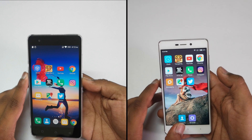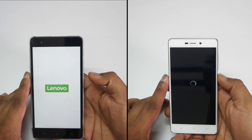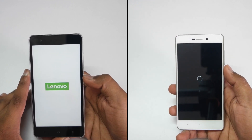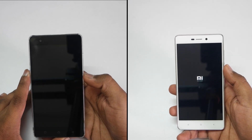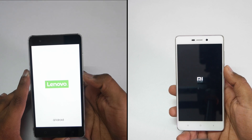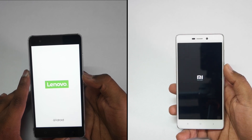The Redmi 3S Prime has completed the multitasking test. Now let's reboot both the devices and see which device will reboot first. That was the speed test and multitasking test comparison between both the devices. The price difference is to be noted and there are a few good things and bad things about both devices. Do check out the reviews of both devices before purchasing, and I will try to post the full video reviews very soon.